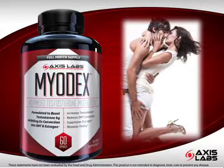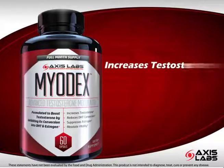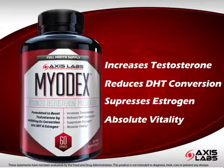Here's the bottom line. Axis Labs Myodex is a unique formula that increases testosterone, reduces DHT, and suppresses estrogen to help you experience absolute vitality.